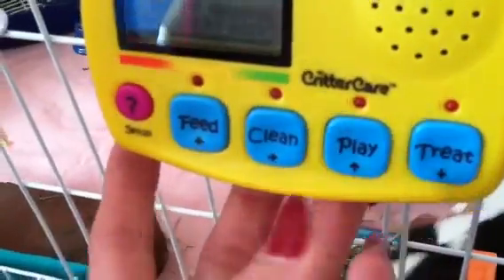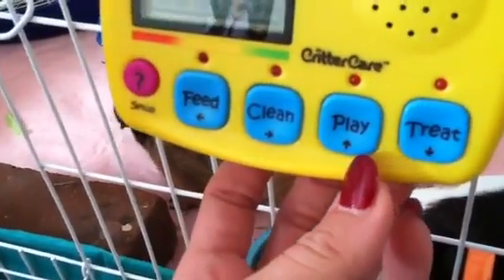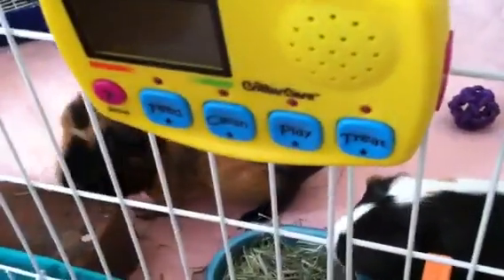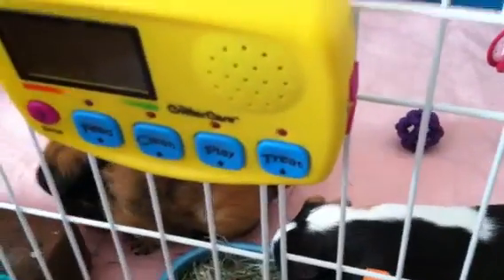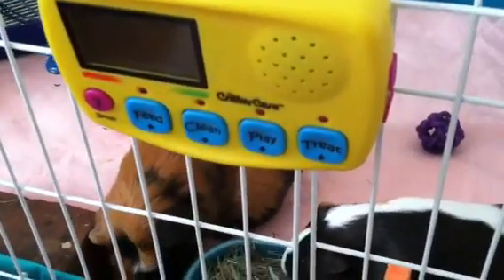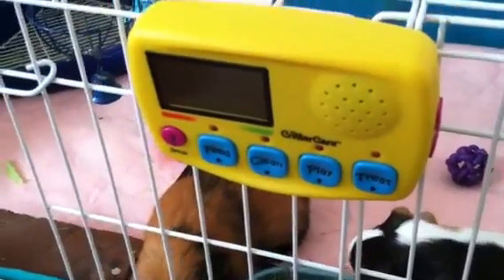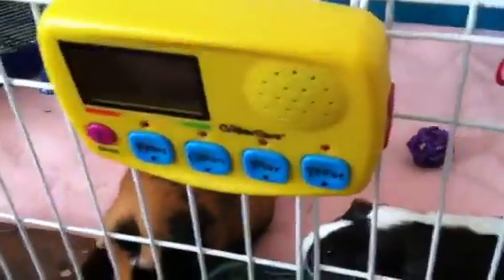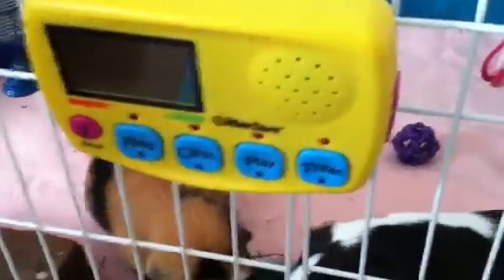For playtime, you have the option of one, two, or three times per day, and that also has an alarm so you can select what time. Ours is set to go off when my daughter is home from school. For treat time, it's the same thing — you have the option of setting when you want to do it, and I believe the treat time is one time a day. It also has a vacation mode so if you're going on vacation and someone watching your animals may not be able to stick to the same schedule, it has a vacation mode on there.